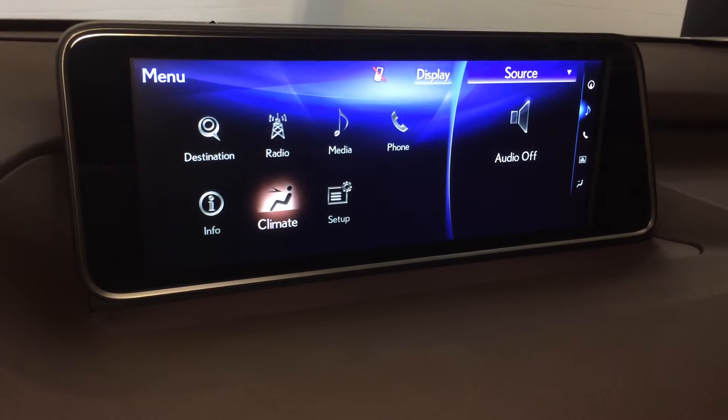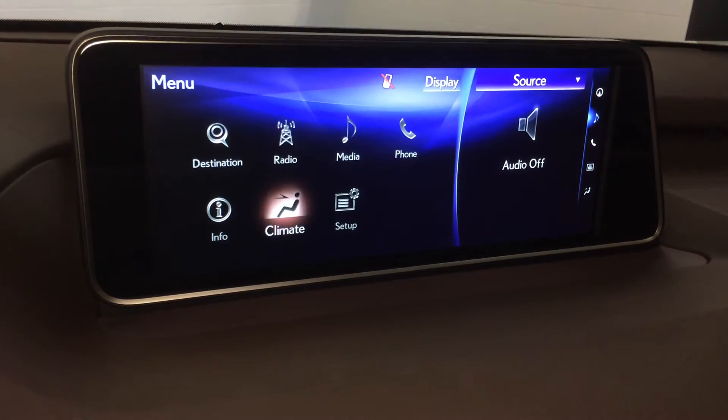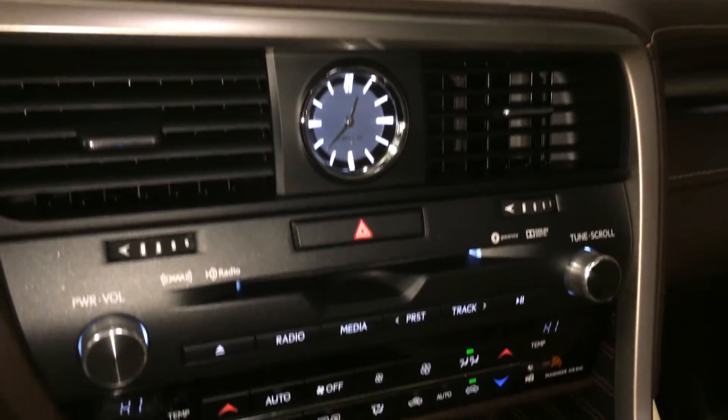AM, FM, HD radio, satellite, CD, Bluetooth, auxiliary and USB. Dual zone climate control, AC, eco heat and cool option, LED illuminated analog clock.